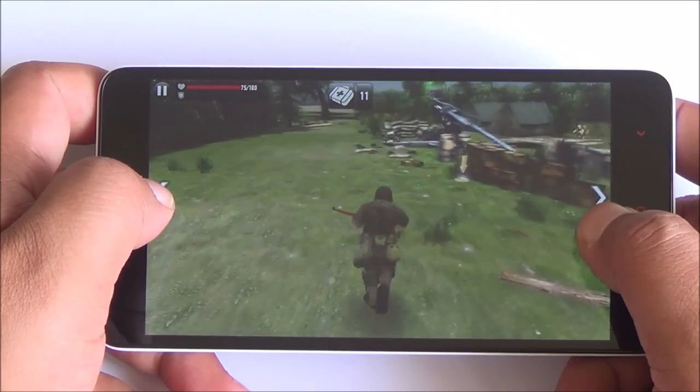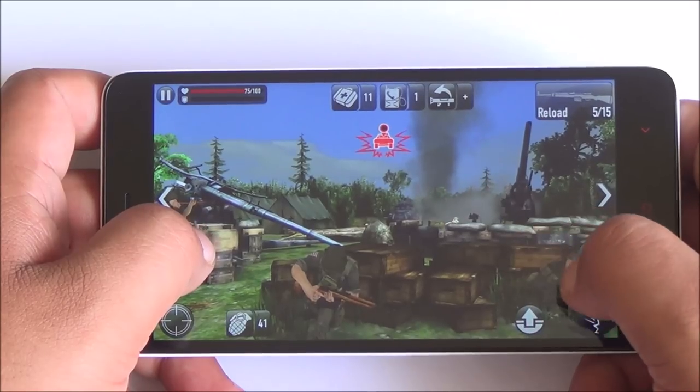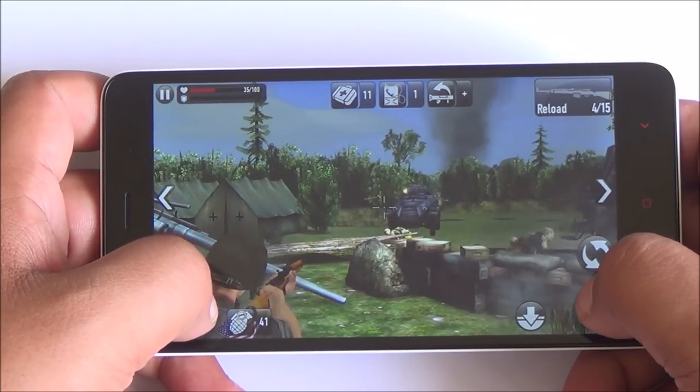The colors actually look very good on this display. The touch response is also very good. The speakerphone is actually very loud and quite clear as well.